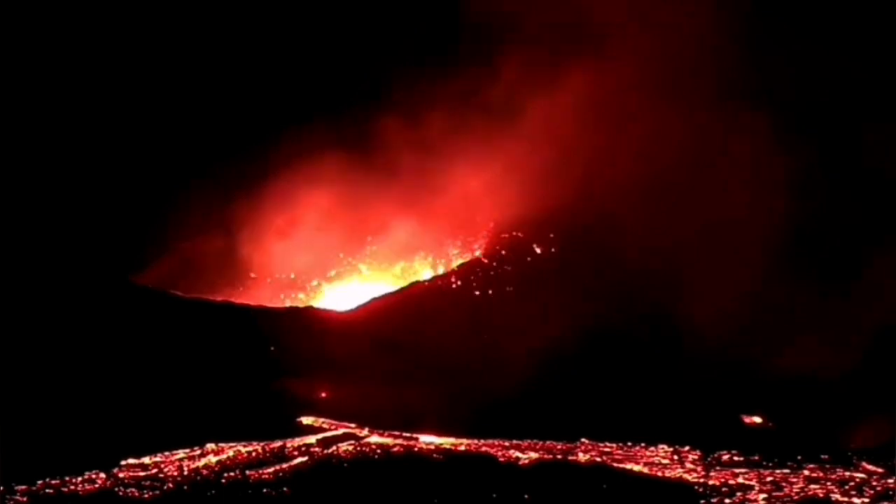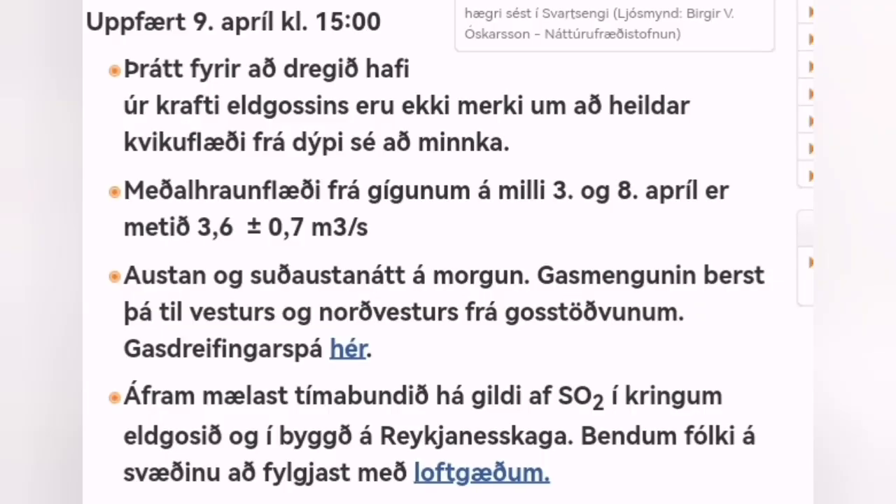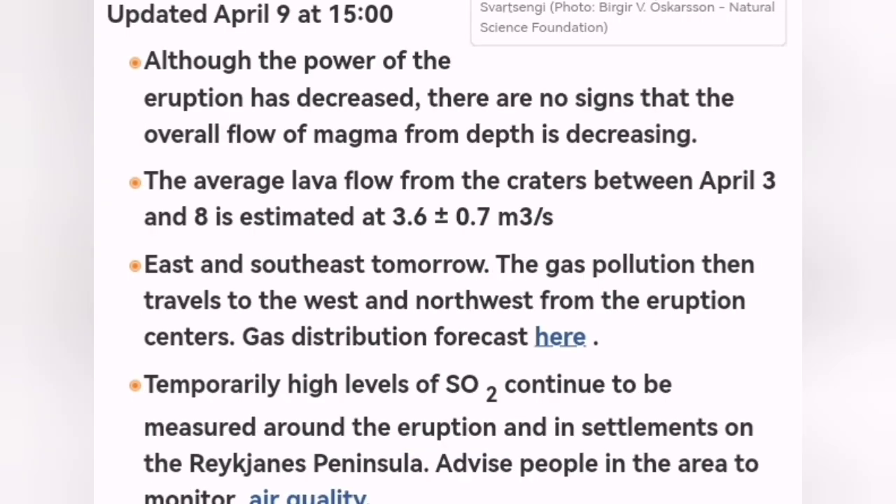What we have now is that in the vicinity of that area, through the lava tubes, we have some scattering of lava all around the place. There is formation of a shield. The level of land rise is just around 3 cm in the Svartsengi area. The volume of the eruption has remained almost constant — 3.6 plus or minus 7 cubic meters per second.